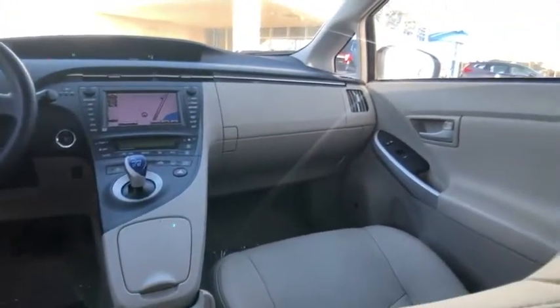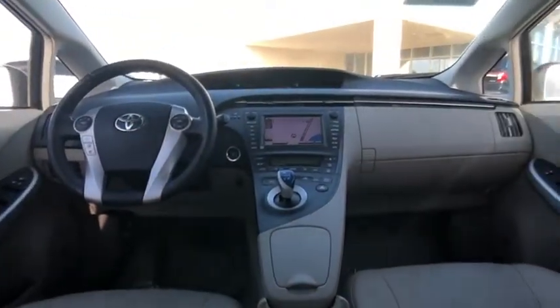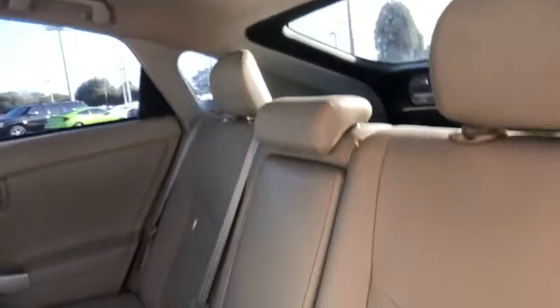Here are some of this vehicle's great options: stability control, traction control, Bluetooth, Homelink garage door opener, AM-FM stereo with CD player, cruise control, auto dimming rear view mirror, PPO.